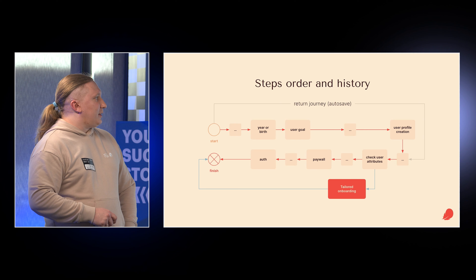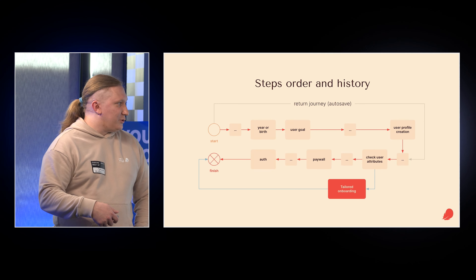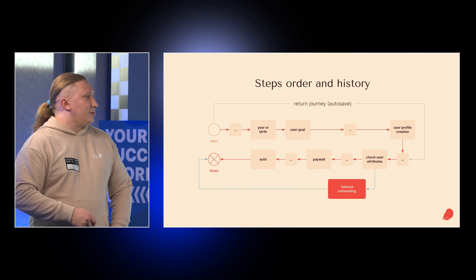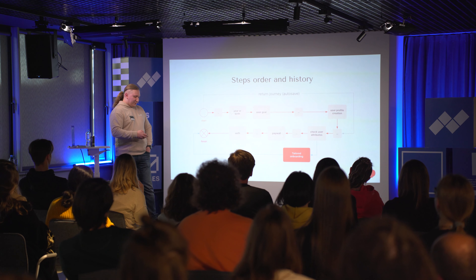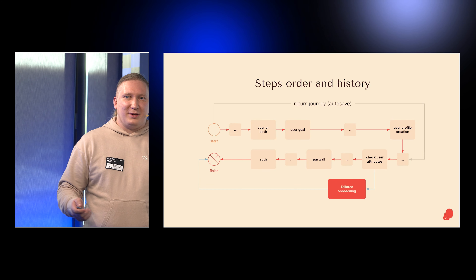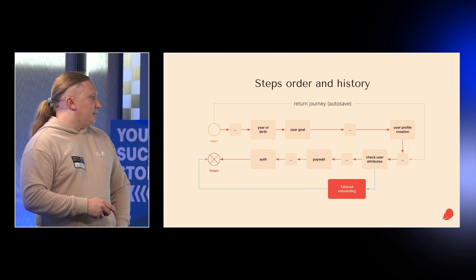You also need to think about autosave and the return journey. Will you autosave on each step, or if the user kills the app will you route them back? We have different mechanics on Android and iOS, but the best mechanic we discovered is to show some kind of feature card — 'Hello, welcome back' — and go back in history to the latest step that was actually fulfilled.